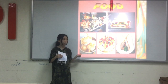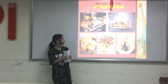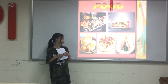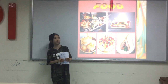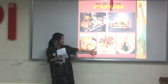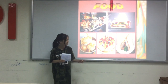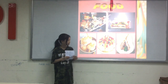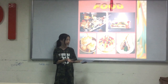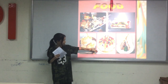My favorites are pavlova and hokey pokey ice cream. Hokey pokey ice cream is made out of kiwi's favorite ingredients, and if there is only one ice cream flavor I can choose, I'll choose hokey pokey ice cream. Pavlova is made out of the white part of the egg — you mix it all up until it turns fluffy, then put it in the oven, sprinkle some fruits on top, and it looks like this.